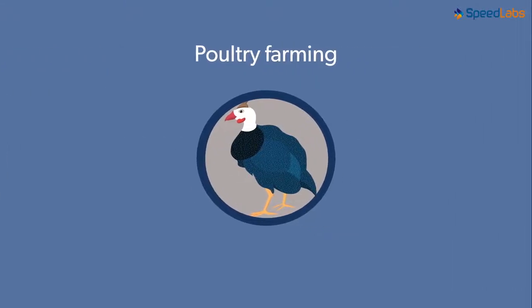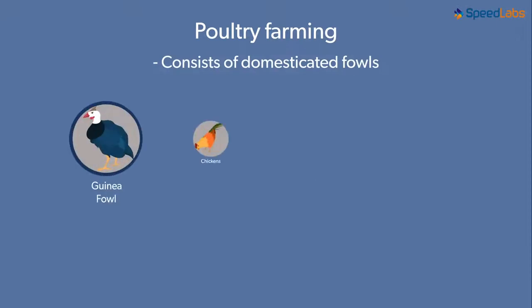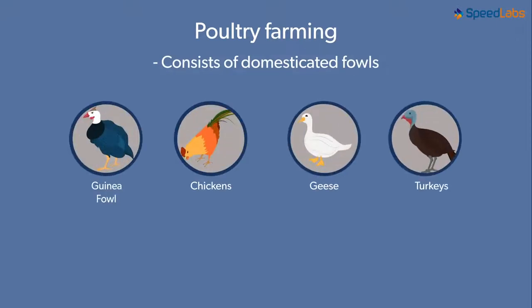What does poultry mean? Poultry consists of fowls which are domesticated. Common ones are the guinea fowl, chickens, geese and turkeys. What's common among all these? They provide us with meat and some of them lay eggs, which are an important source of proteins for humans.